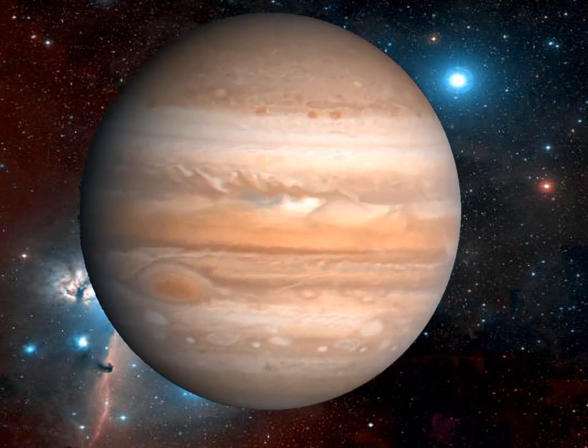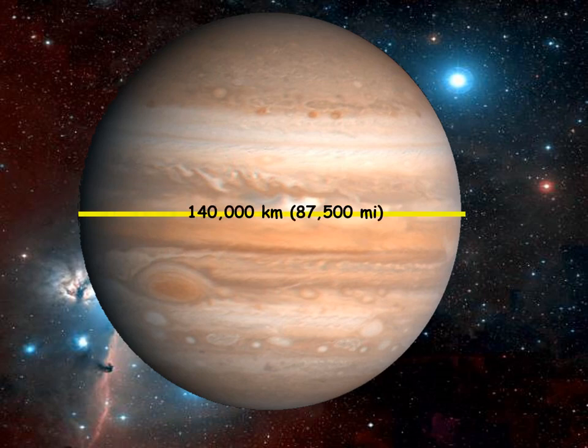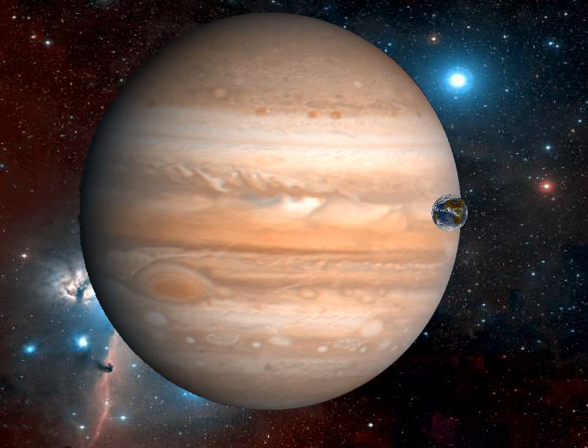If we bring one Jupiter closer so it blocks the sun behind it, we can compare smaller planets. Jupiter's diameter is about 140,000 kilometers — about the sun's divided by ten. It's a little hard to define the edge of Jupiter's atmosphere, but that's about where it ends. How would Earth compare to Jupiter? There's the Earth — that is one Earth. If we moved Earth to the distance of Jupiter, that's about how big it would appear to us.